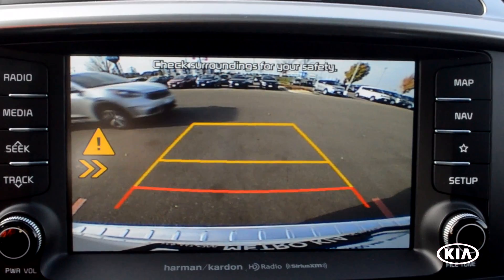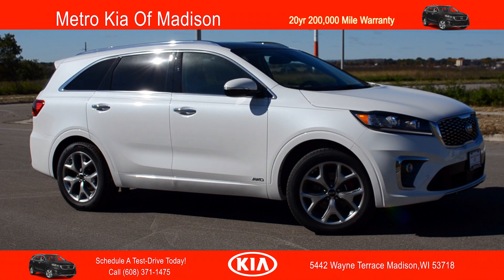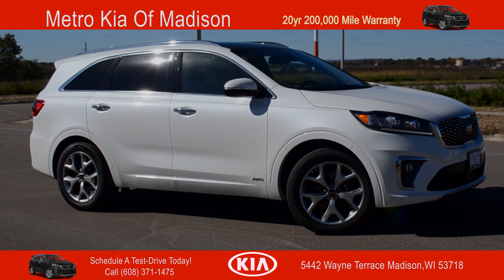Blind spot detection and rear cross-traffic alert. Schedule your test drive today at 5442 Wayne Terrace, Madison, Wisconsin 53718.